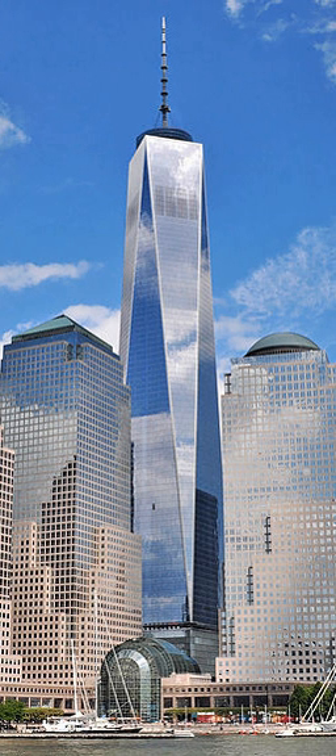Each floor of the tower had 40,000 square feet of available space. The North and South Tower had 3,800,000 square feet of total office space. The entire complex of seven buildings had a combined total of 13,400,000 square feet of office space. The complex initially failed to attract the expected clientele, and during the early years, various governmental organizations became key tenants, such as the state of New York.